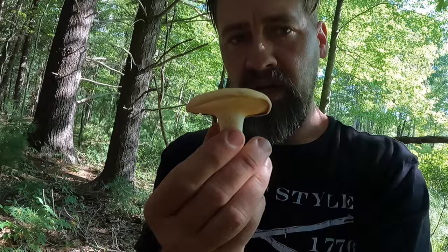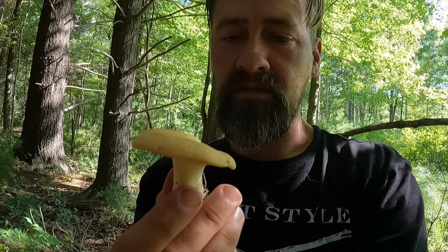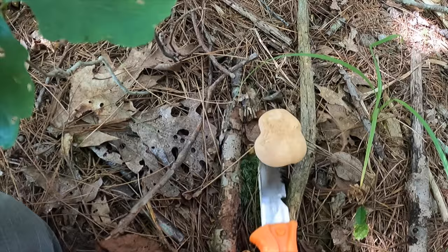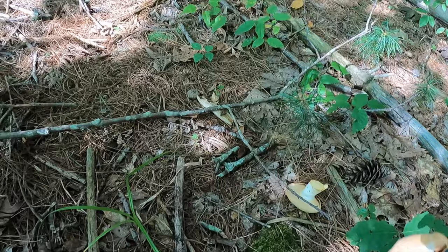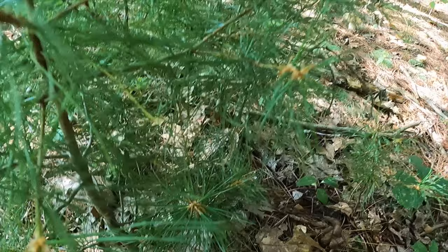So we have Hydnum repandum — this might not be the exact same species named Hydnum repandum but it is a close relative. The only way we'd be able to tell is with genetic testing, but this is in my book a choice edible mushroom, so let's see how many we can find. I have another one right here. This spot has been producing these for me for many years. I always check the back end to make sure it isn't bug-ridden, but you can see that darker area underneath there — the spines are starting to come out.